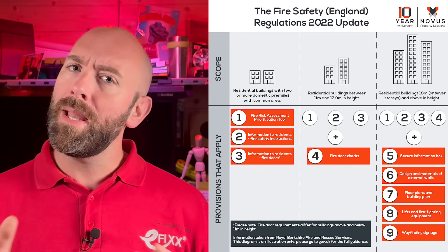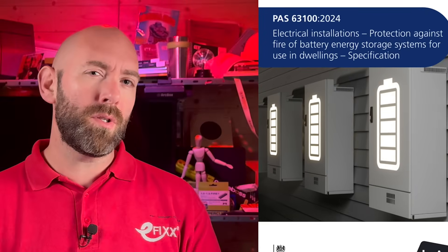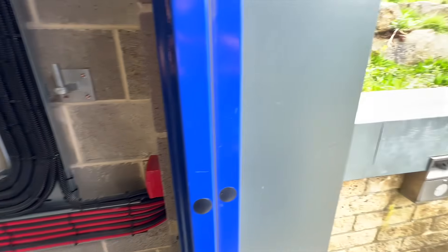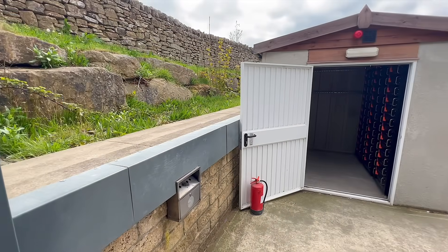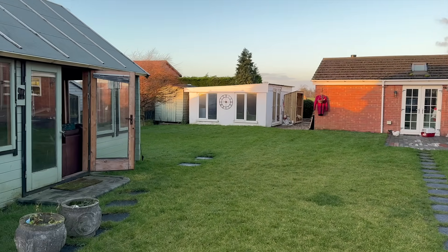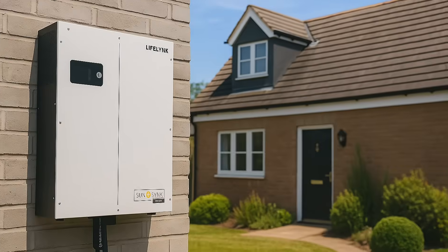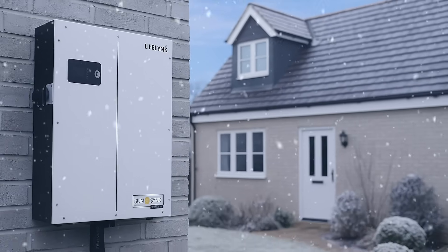To understand why this happened, we need to first look at how installation practices have evolved over the last few years. In many regions, fire safety guidance and building standards have influenced where home battery storage systems are being installed. For practical and safety reasons, they are being installed outside of the living space or in remote, uninsulated areas such as garages, utility rooms, and weatherproof enclosures. That keeps them separated from occupied areas but also exposes the battery to a wider range of ambient temperatures — hot in the summer but cold in the winter.